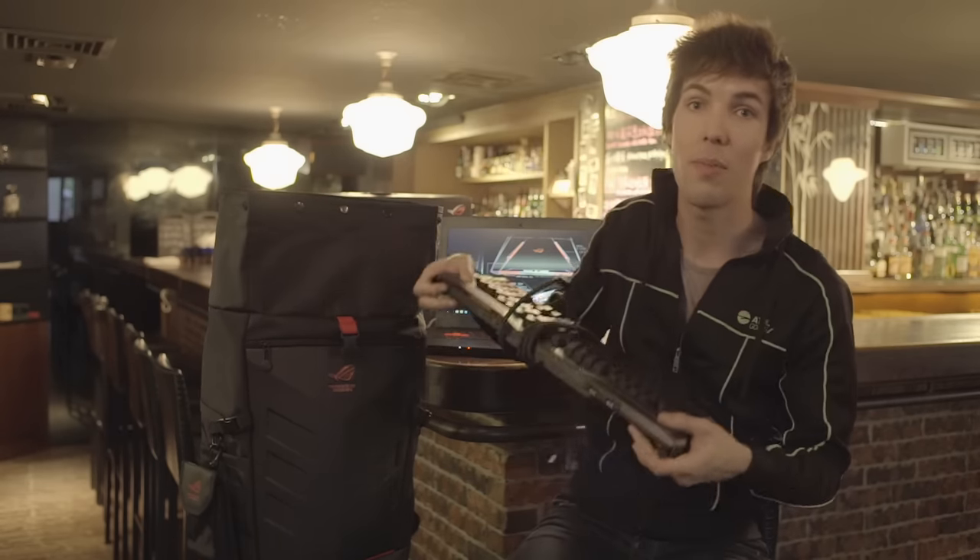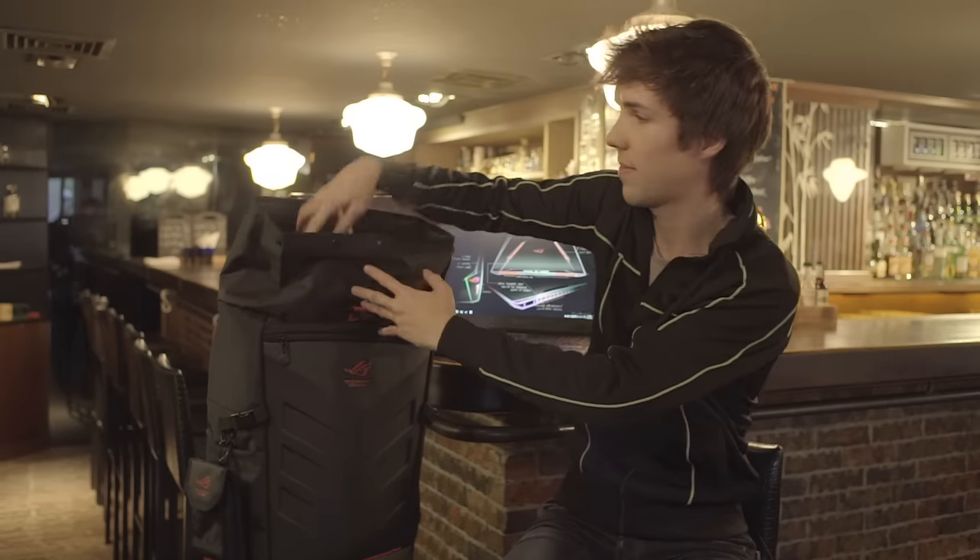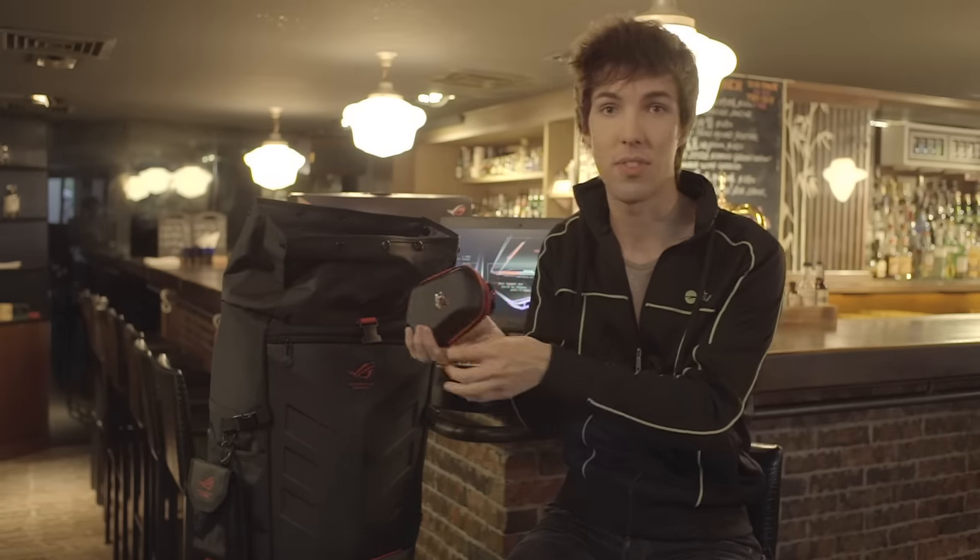Of course, I'm gonna have my keyboard with me to play games. Mousepad, gonna have my mouse with me, preferably in a protected case so that it stays in good shape.